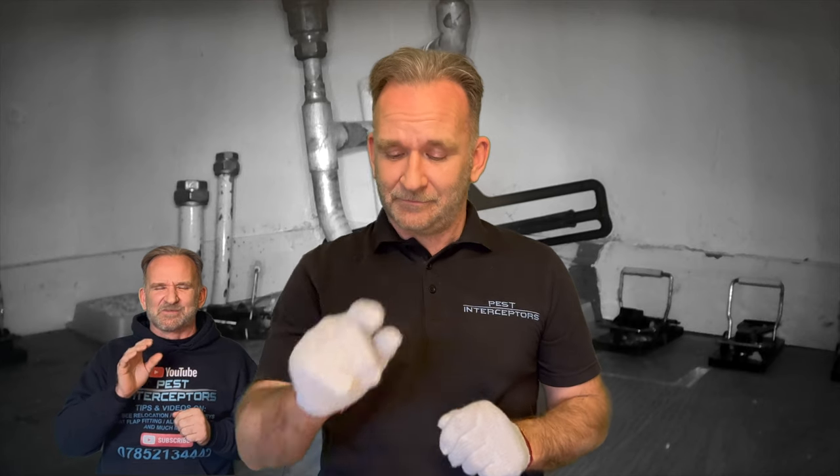I've got my mouse hands on today like Mickey Mouse, and the reason for that is I'm going to tell you what is the difference between field mice and wood mice. Field mouse, wood mouse — it's exactly the same thing. Field mice and wood mice are exactly the same thing.